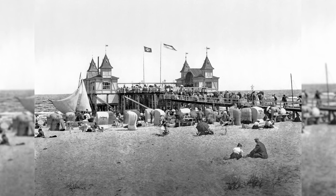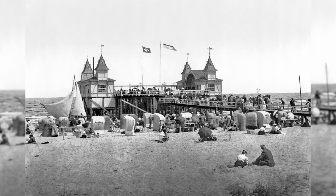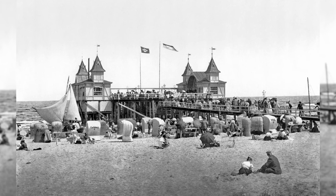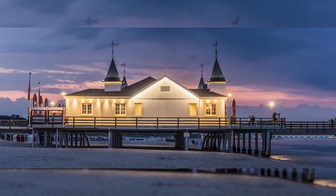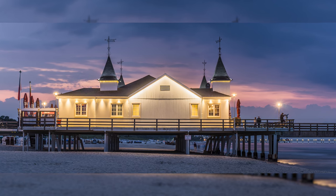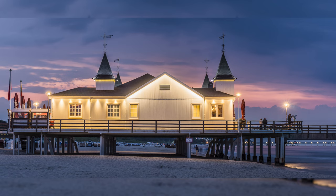The Albeck Pier in Albeck on the Baltic Sea Island of Usedom is the oldest pier in Germany. After 1905, the platform was widened and the superstructures were connected on the land and sea sides, and since then the promenade has led around the superstructures. In 1926, the still open middle section was first covered with canvas, and in the 1930s with wood.